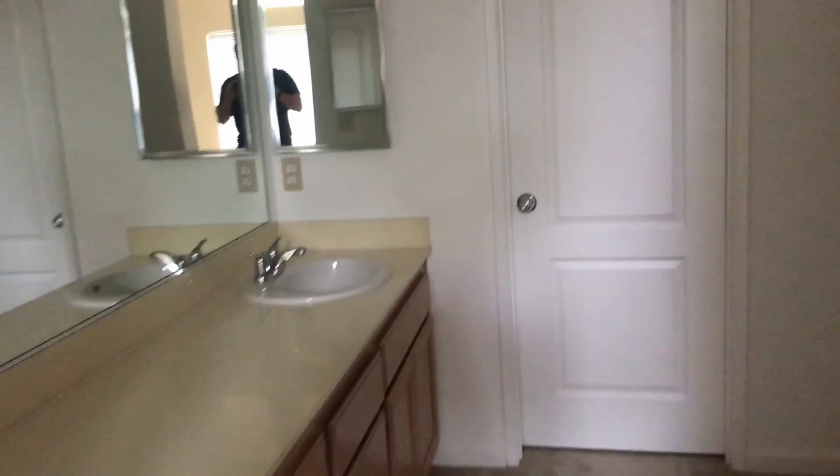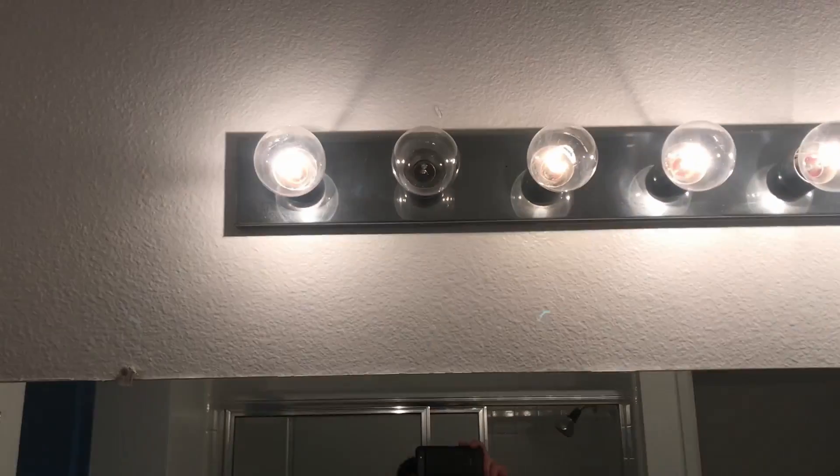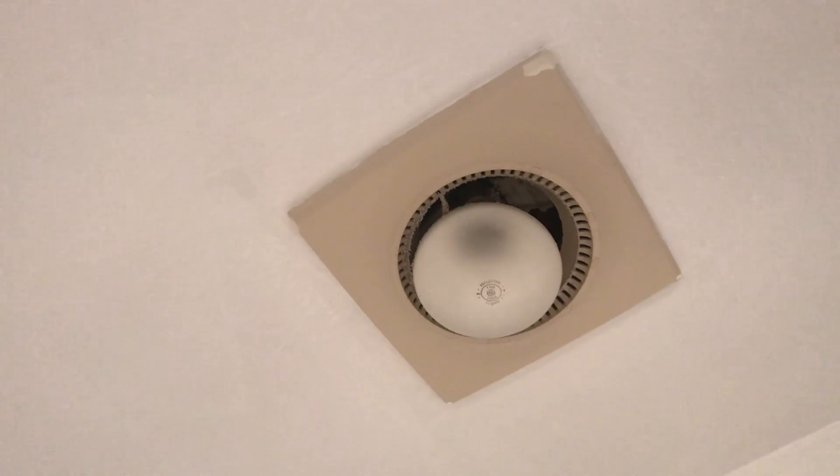This is the master bathroom. No major issues in here, water pressure is good — I tested it earlier. Left side will probably be Alyssa's, right side mine. One light is out but that's not a big deal. I'll have to check all the outlets when I come back with a dryer or something. The restroom is kind of funky but I can fix that myself.